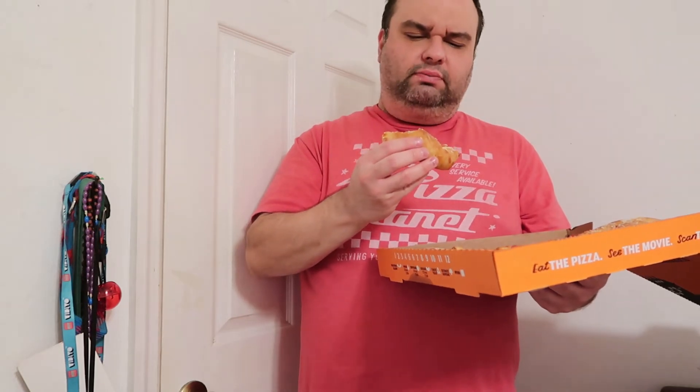They put like a garlic butter on this. Yeah, you taste the garlic butter — it's chewy, it's greasy, it's still delicious, I will admit that. I'm still not sure if that's pepperoni or ham — I think that's diced pepperoni. Definitely a bit salty. Yeah, that's pepperoni.